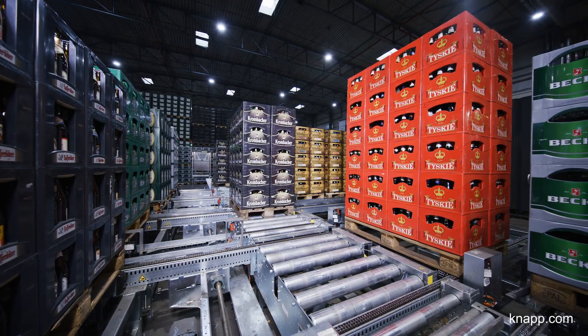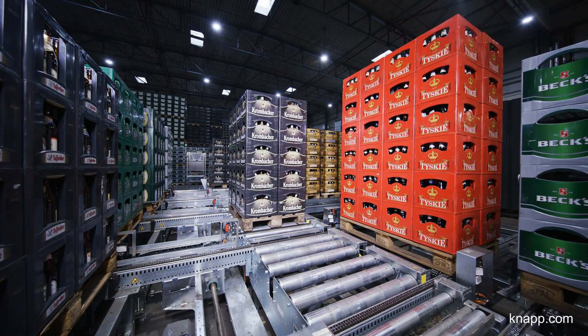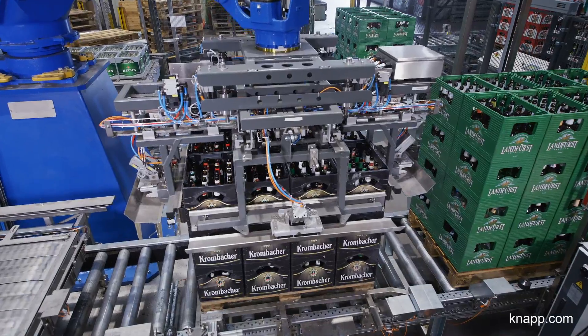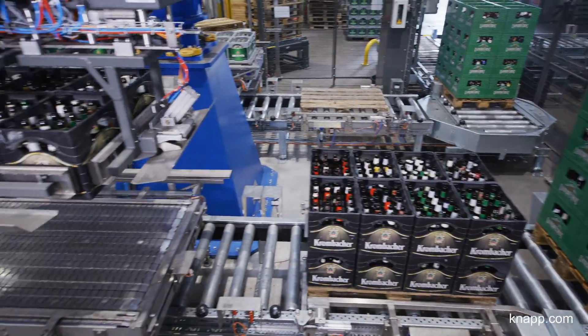If the pallet is correct, it's conveyed to the pallet station. From there, the system retrieves the right pallets as required and brings them to the automatic depalletizing area.